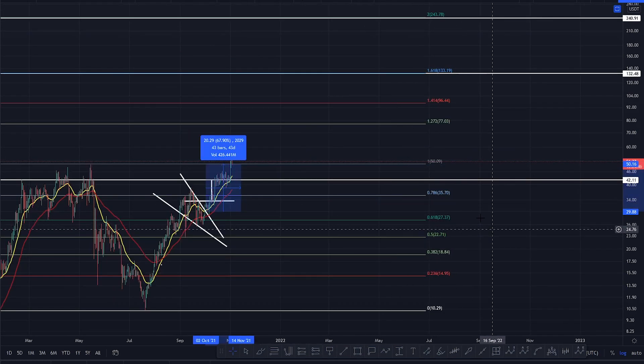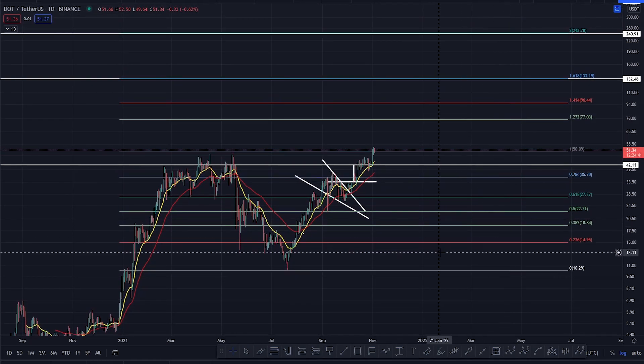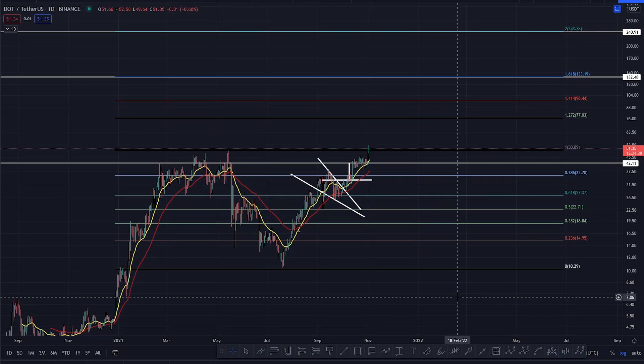It's looking good. It's looking really, really good for continuation. There is a bit of hype over the Metaverse ecosystem right now, so I do think that you will see a bit of hype over the Polkadot system.